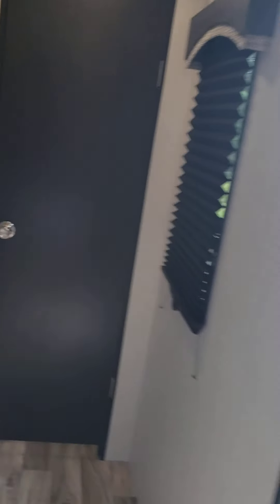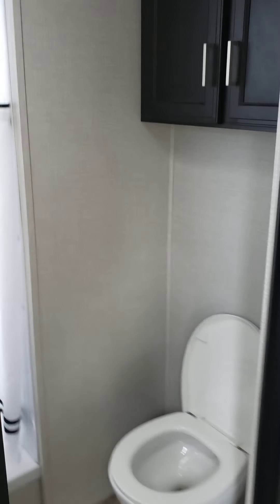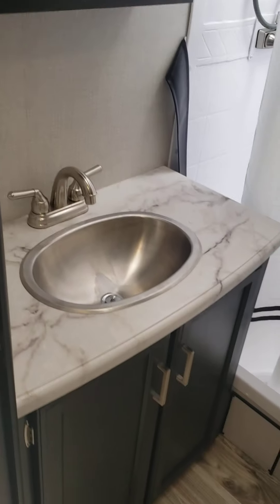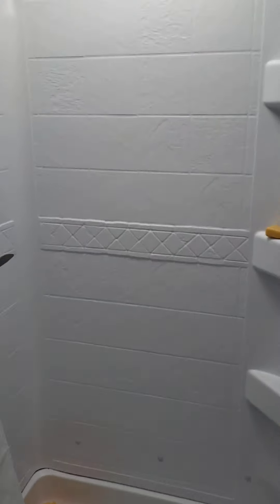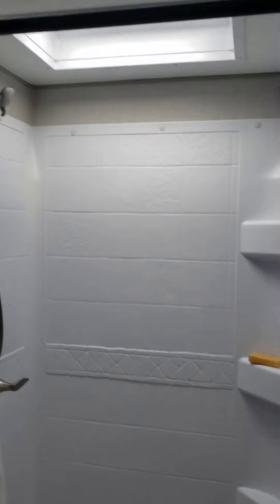Down the hallway to the bathroom — bathroom, sink, shower.